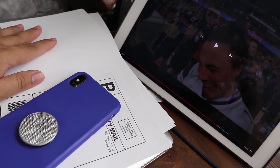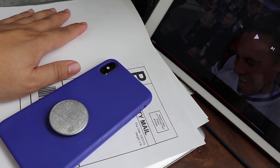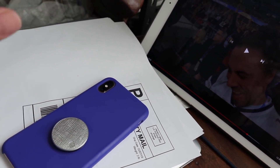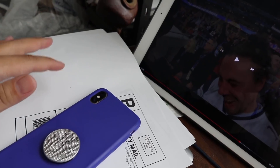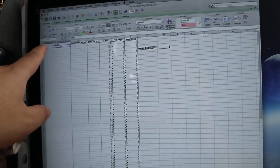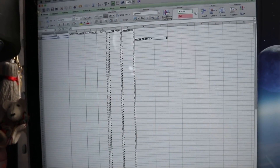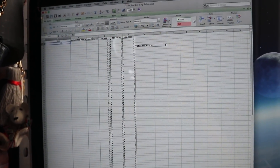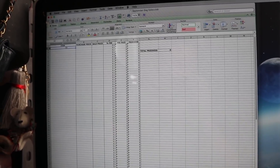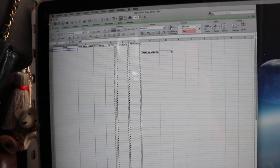Sometimes I have people that order multiple things at different times and then we mail everything together. So I can make a list on here of all the things that need to go with this package. That is the first thing that I do - I write on the paper itself what is going to go out. Then I go onto here - this is my little spreadsheet that I created on Excel so I can keep track of how much I spend and how much I make per item that I sell.